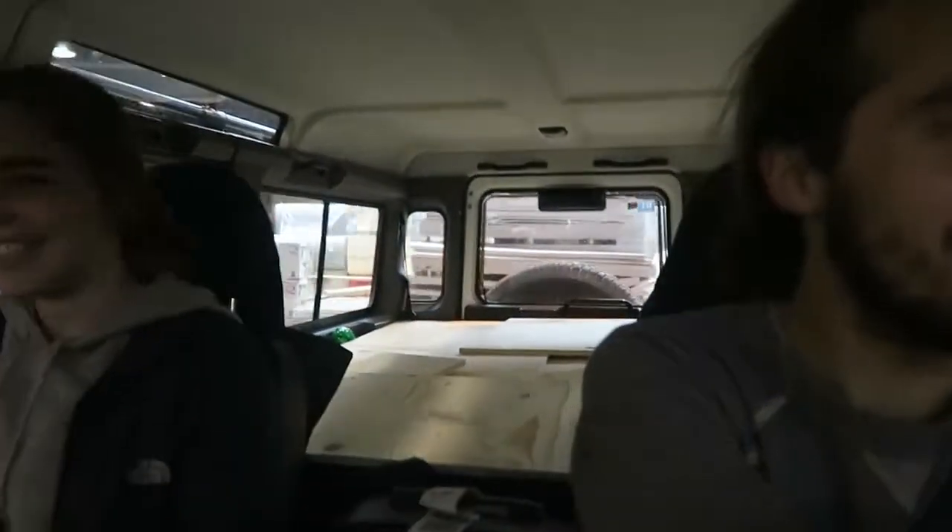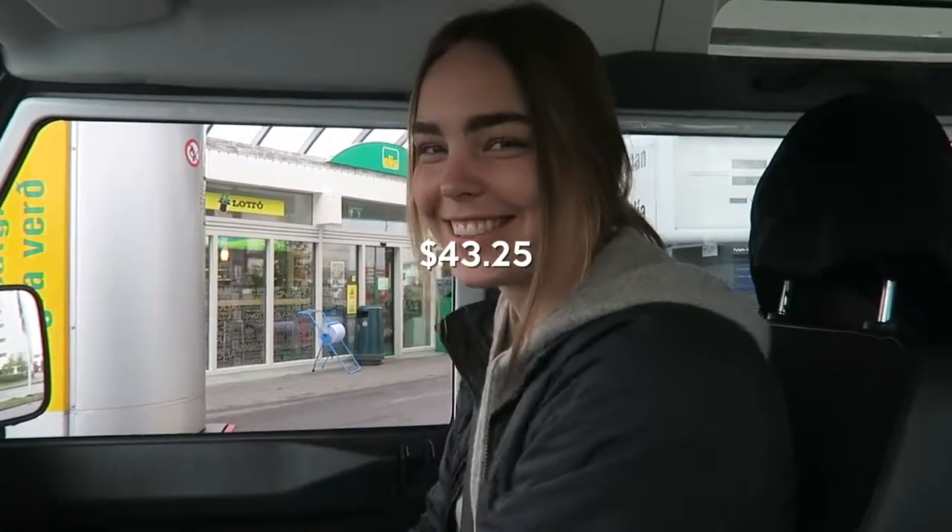Apparently in Iceland everything opens at about 11, so we have to wait around for about an hour. Let's go get gas — he warned me it was a big tank. It's about $1.52 per gallon for diesel. I'm going to guess for just under half a tank it'll be $39.72 USD. She says $43.25 USD.